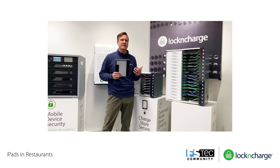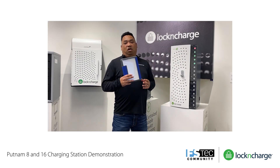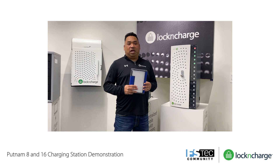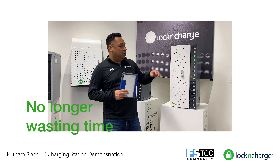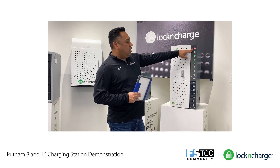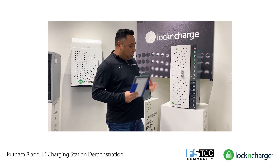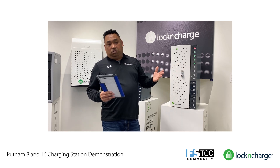Let's move on to a quick demonstration of how our Putnam charging stations can help your organization. The Putnam Charging Cabinet is designed to give organizations a centralized area for iPad charging while keeping them secure. More importantly, it was designed to speed up checking out iPads by having visible lights on the outside of the cabinet, so employees are no longer wasting time searching for a fully charged iPad. You'll see either red lights indicating iPads are charging, or green indicating they're fully charged. If they're not illuminated, the iPad may not be replaced or plugged in properly.